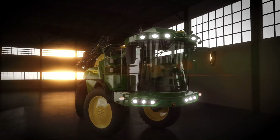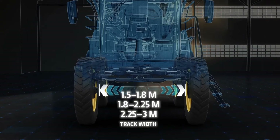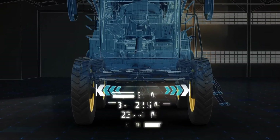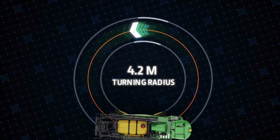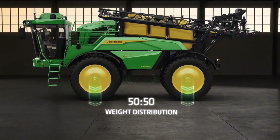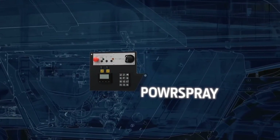The 340M, on the other hand, comes with a 4,000-liter tank, an operating width of up to 36 meters, and a turning radius of 4.2 meters. Powering this beast is a 225-horsepower six-cylinder engine. Both models feature all-wheel steering and offer automatically adjustable track widths ranging from 150–180 cm, 180–225 cm, and 225–300 cm, ensuring compatibility with a wide range of crops.